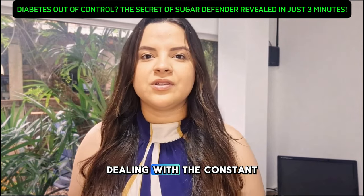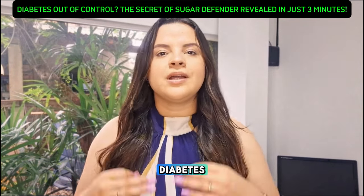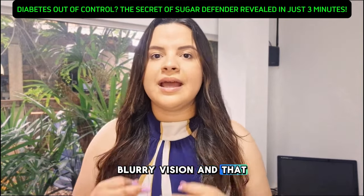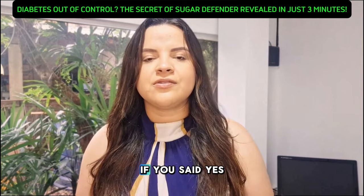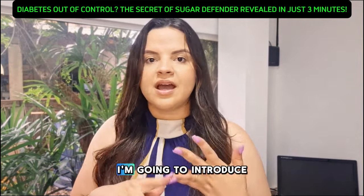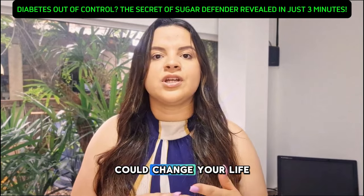Hi there! Are you tired of dealing with the constant ups and downs of diabetes? Blood sugar spikes, low energy levels, blurry vision, and that never-ending feeling of exhaustion? If you said yes to any of these, stick with me, because in just a few minutes, I'm going to introduce you to something that could change your life.